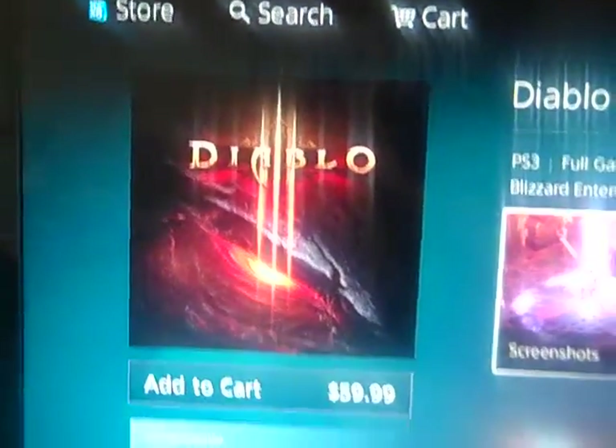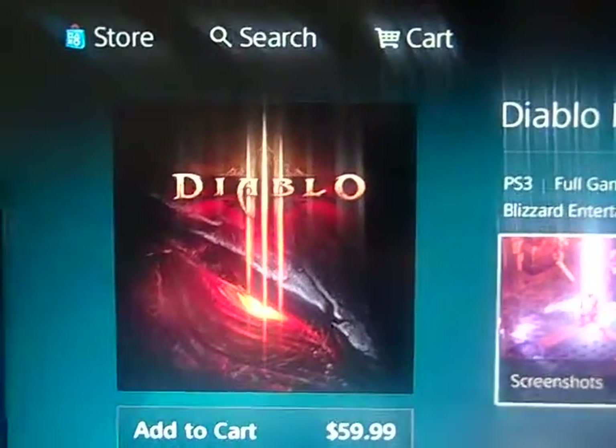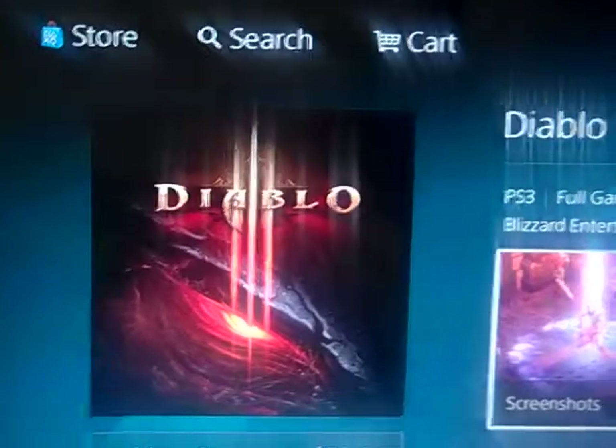Today, Diablo 3 comes out on the PlayStation 3. A lot of my friends are downloading it or have it pre-ordered and probably will be playing it very soon. Now, I played Diablo 3 quite a bit on my computer and kind of did everything there was to do — I beat it on hardcore mode. And I don't know if I'm gonna pay $59.99 to play a game that I've already beaten the tar out of. Times are a little bit tight.